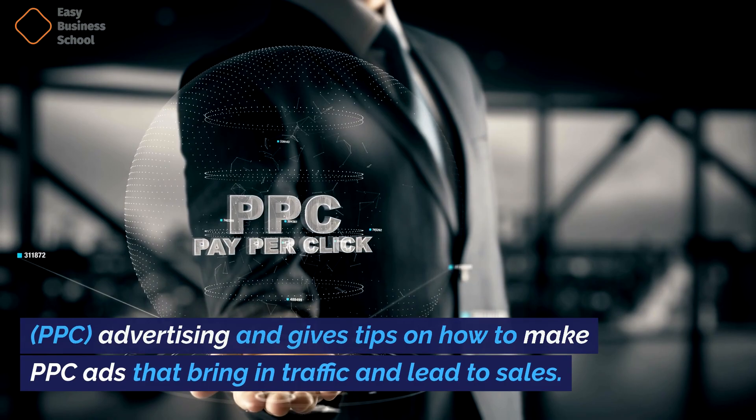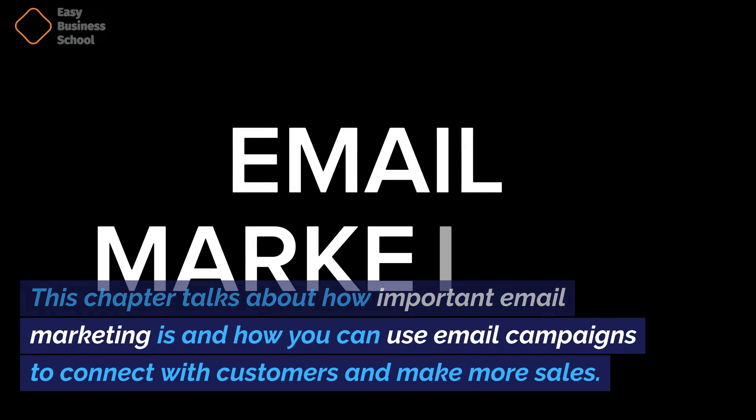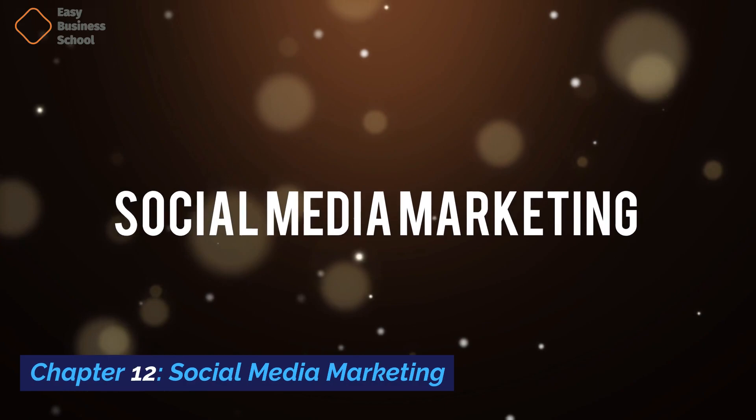Chapter eleven: Email marketing. This chapter talks about how important email marketing is and how you can use email campaigns to connect with customers and make more sales. Chapter twelve: Social media marketing. This chapter looks at the different social media platforms and gives tips for making social media marketing campaigns that reach your target group.